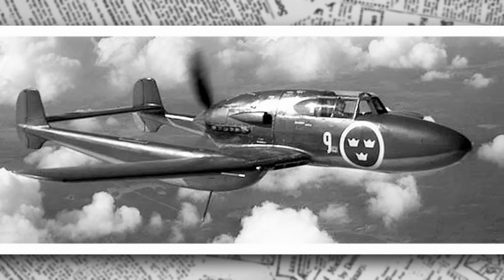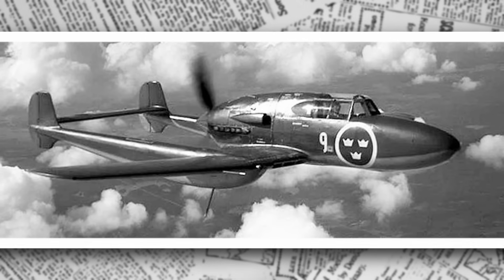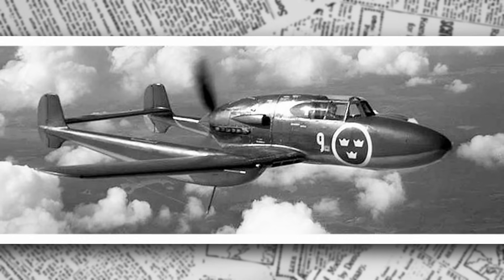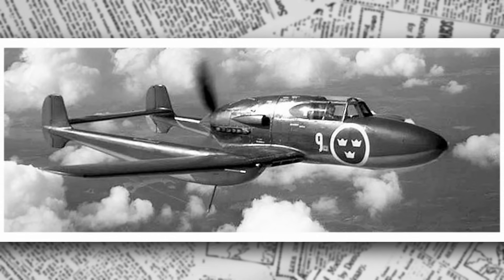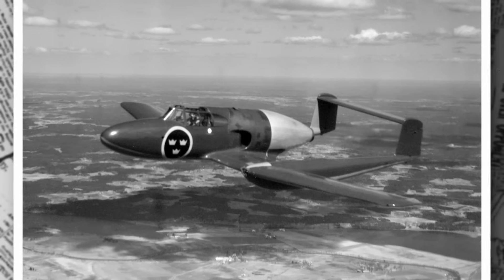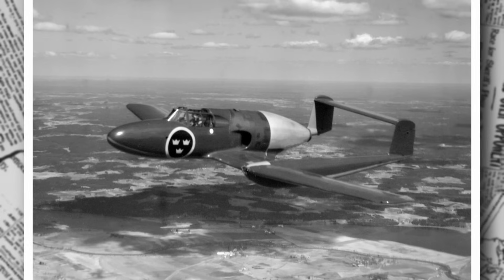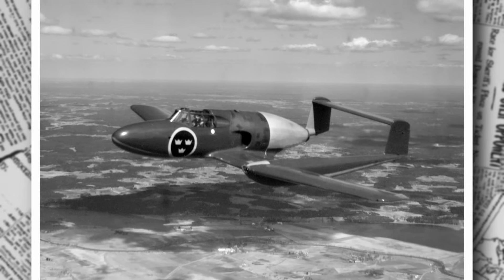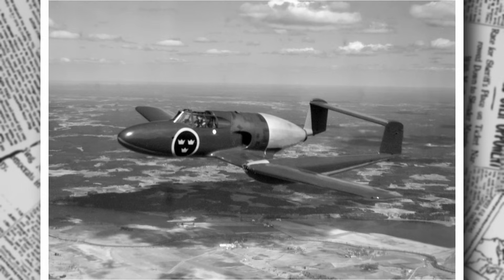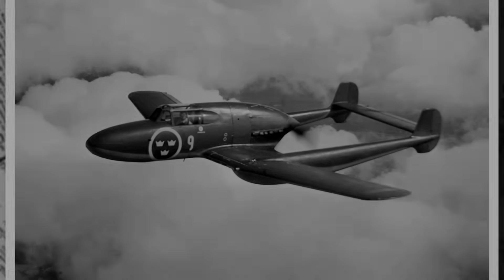This was no small task for a nation with limited industrial capacity, but Sweden turned to its young aircraft manufacturer, Svenska Aeroplane Aktiebolaget, or Saab, founded in 1937 in Trollhättan. Saab's mission was clear: design a fighter that could match the performance of aircraft like the Messerschmitt Bf 109, ensuring Sweden could protect its airspace. Leading this effort was engineer Frid Vonström, a visionary who saw an opportunity to push the boundaries of aviation design.